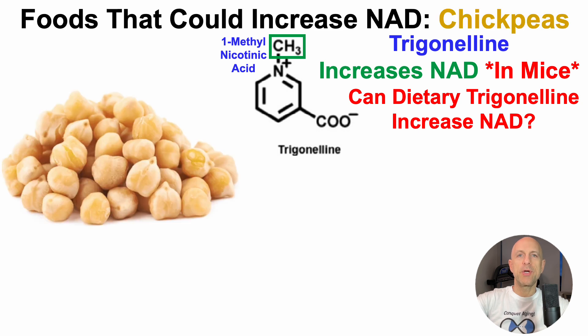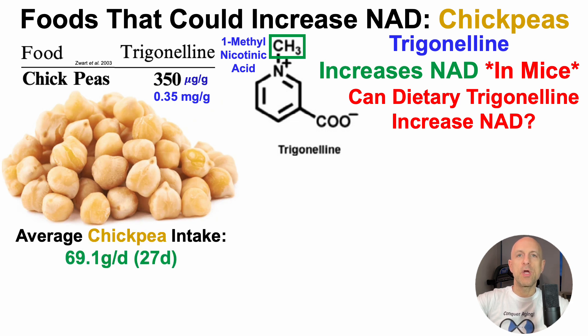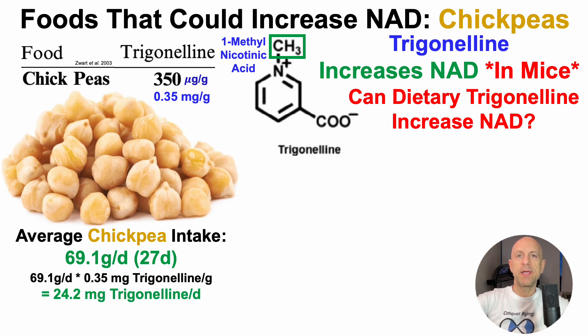For today's video, we'll take a look at foods that could increase NAD, including chickpeas. So why chickpeas? Chickpeas contain trigonelline — 350 micrograms per gram, or 0.35 milligrams per gram. With that in mind, for 27 days before testing NAD levels, I added chickpeas into the diet, an average of 69 grams per day dry weight, which yields a daily trigonelline intake of 24 milligrams per day.